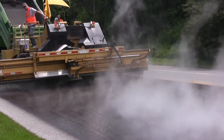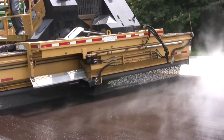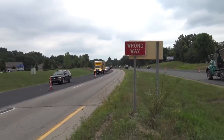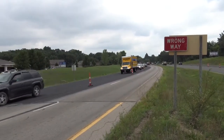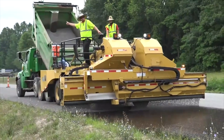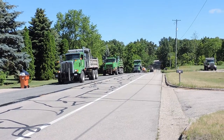Chip seal is applied to roads with asphalt pavement surfaces throughout their life cycle. It can be applied one to three years after the completion of a reconstruction or resurfacing improvement project to preserve the investment and extend the life of the road. It can also be applied to roads showing signs of deterioration.